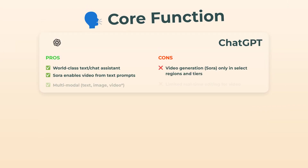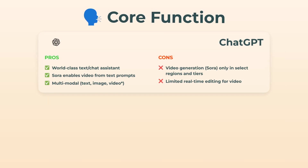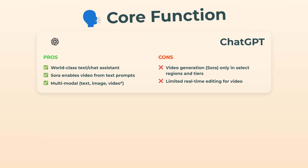So kicking things off, core function. Let's talk ChatGPT first. This thing is a world-class conversational assistant. And Sora? That's OpenAI's video engine that lets you generate really impressive clips just by typing out a prompt. For text, chat, and images, it's all smooth. Still, video access is kinda limited based on where you are and which plan you're on, so heads up there.